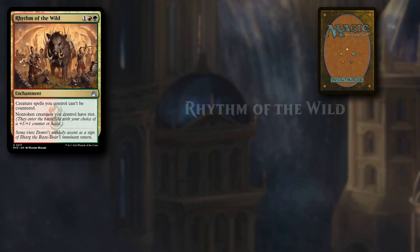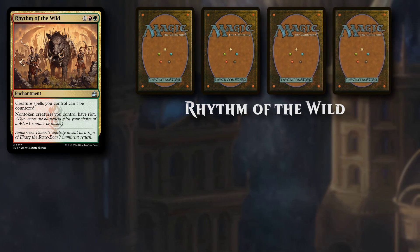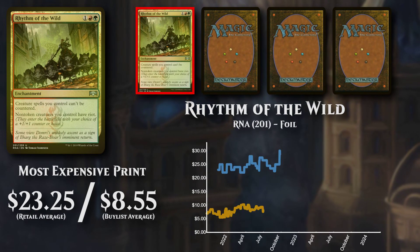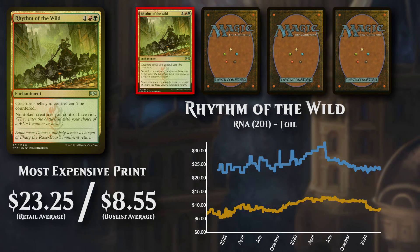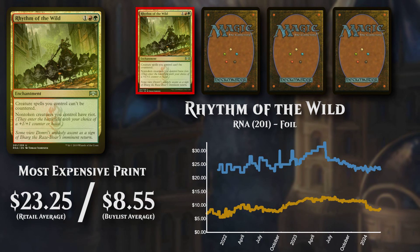Rhythm of the Wild, an enchantment costing 1, a Red, and a Green Mana. The most expensive of all printings is from Ravnica Allegiance, and is available to buy at close to $23 with poor buy list support at just over $8.50.